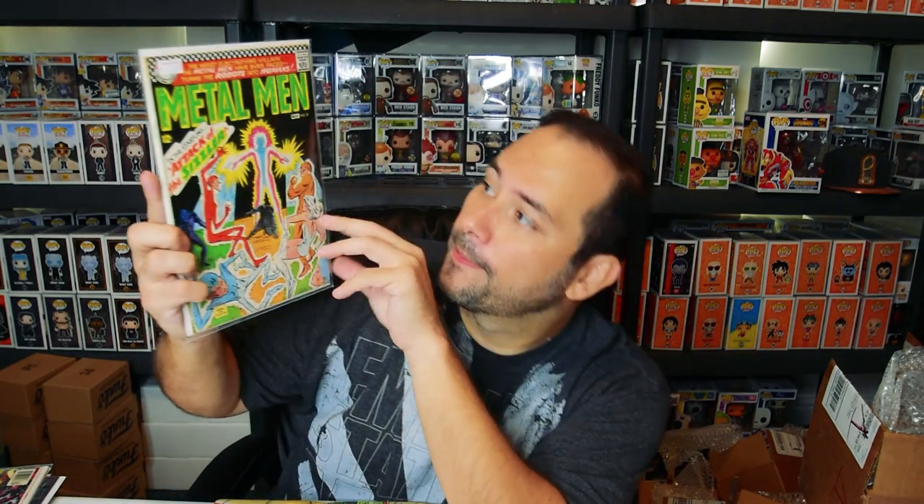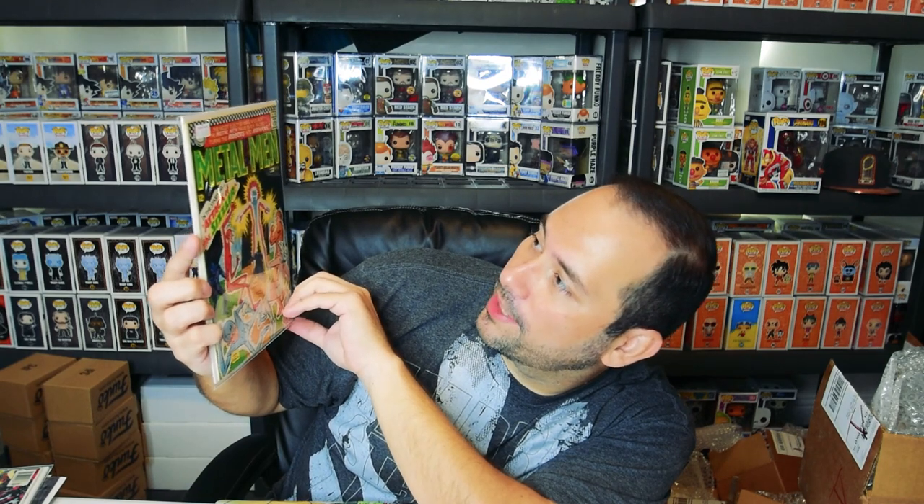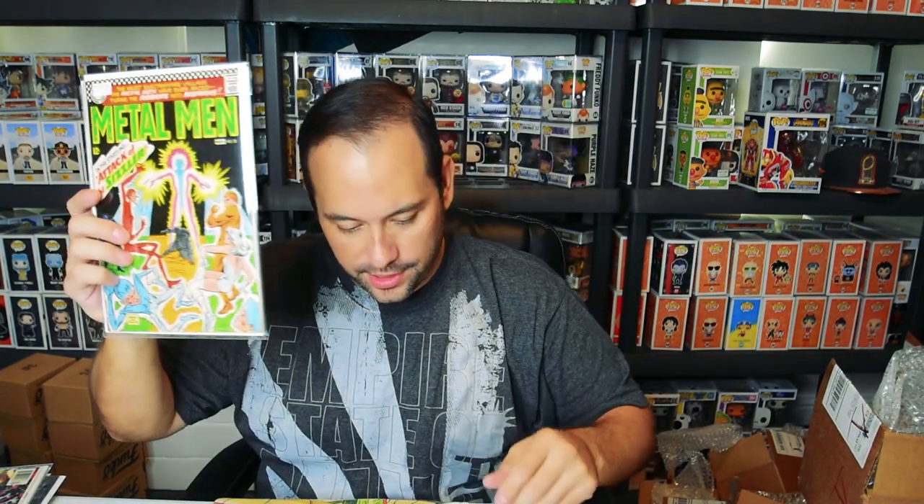This one here is a 5.5 fine. Three, two, one — bam! Oh, very cool — Metal Men! Old school comic, pretty decent. Alright, on to the next one — three, two, one.